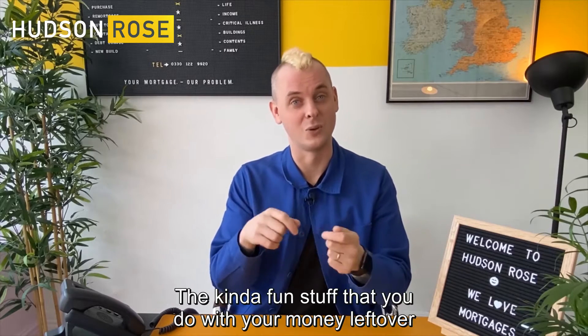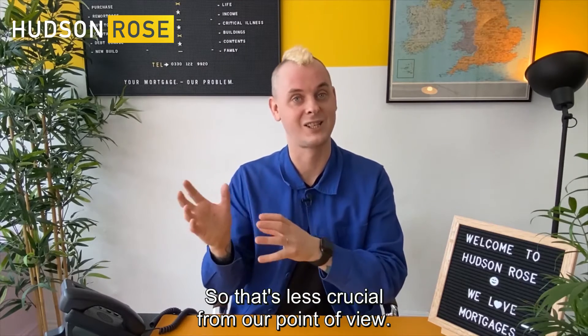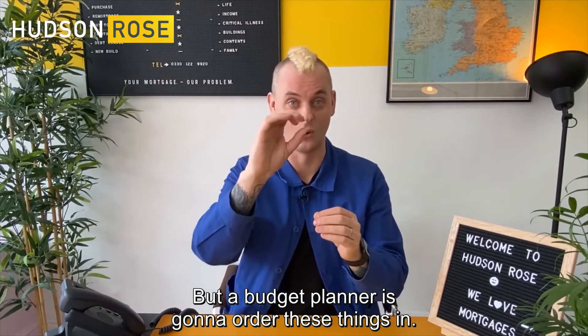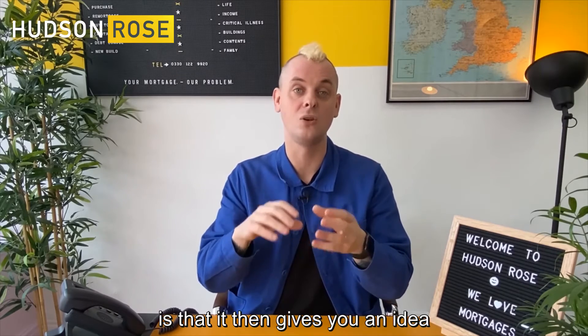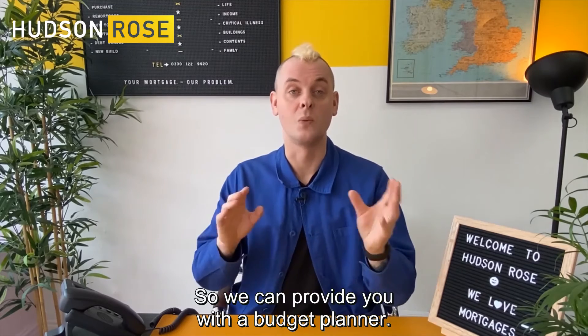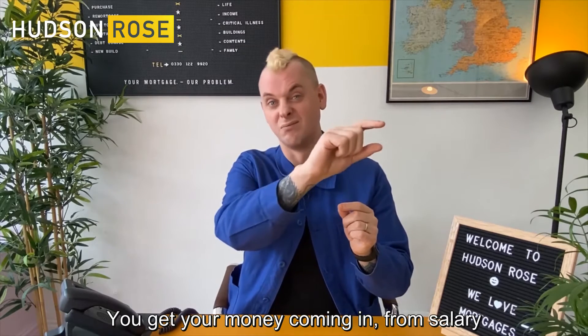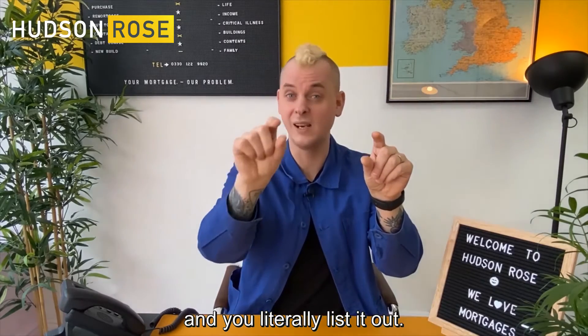The kind of fun stuff that you do with your money left over at the end — that's not a commitment, that's the flexible bit, so that's less crucial from our point of view. But a budget planner is going to order these things in, and we can provide you with one. You get your money coming in from salary or self-employment, whatever it is, you put that at the top, and you literally list it out.